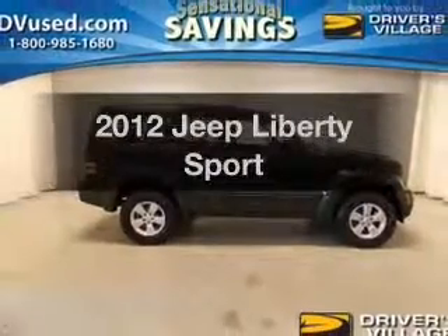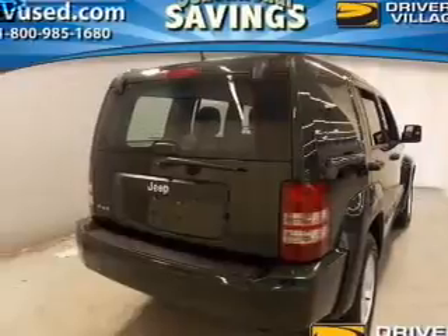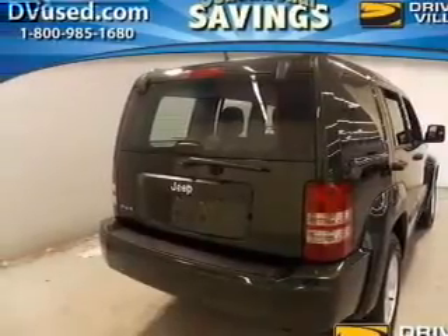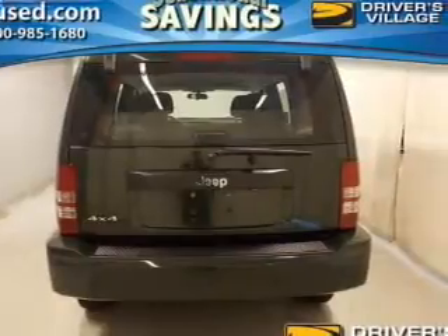Introducing the 2012 Jeep Liberty. Travel the roads in style and comfort in this great vehicle. The powertrain includes four-wheel drive with a reliable engine connected to a smooth shifting automatic transmission.